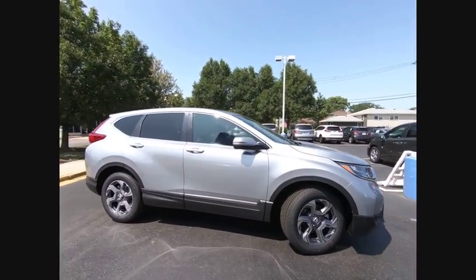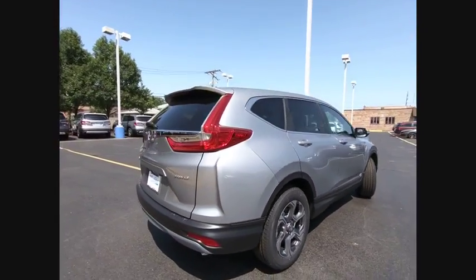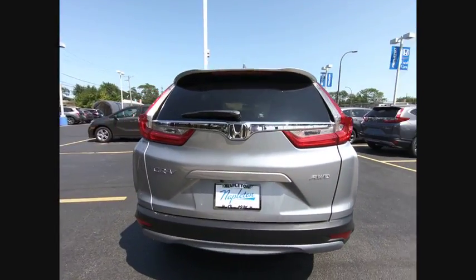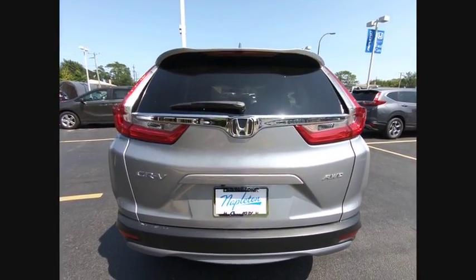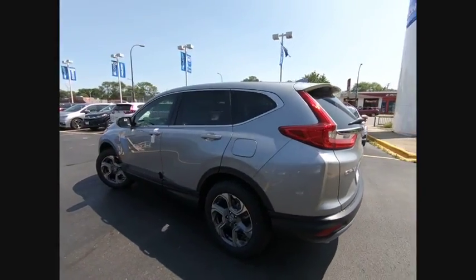Stop by and take a look at the 2019 CR-V. CR-V, a top recommended vehicle because of its car-like driving manners, good value, cool technology and comfy interior, and is priced below $30,000.